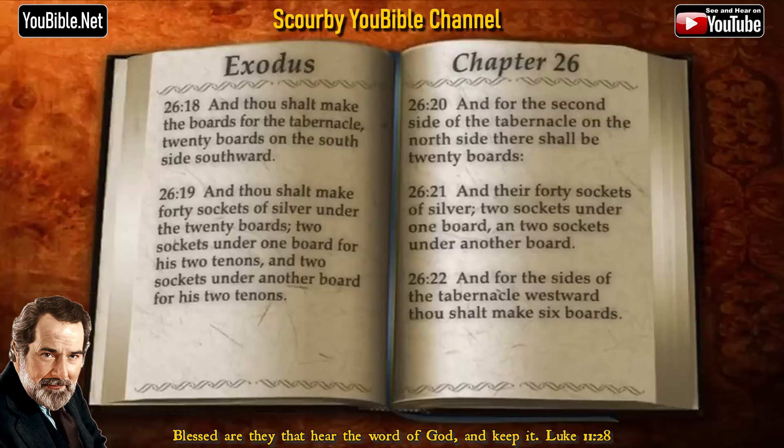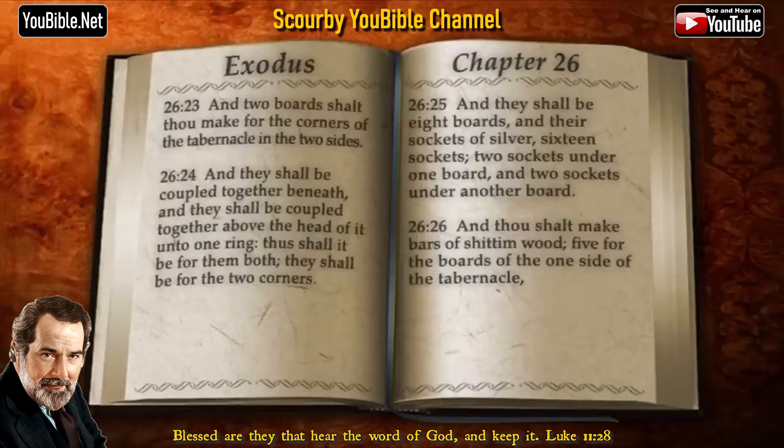And for the sides of the tabernacle westward thou shalt make six boards, and two boards shalt thou make for the corners of the tabernacle in the two sides. And they shall be coupled together beneath, and they shall be coupled together above the head of it unto one ring. Thus shall it be for them both; they shall be for the two corners. And they shall be eight boards, and their sockets of silver, sixteen sockets, two sockets under one board, and two sockets under another board.